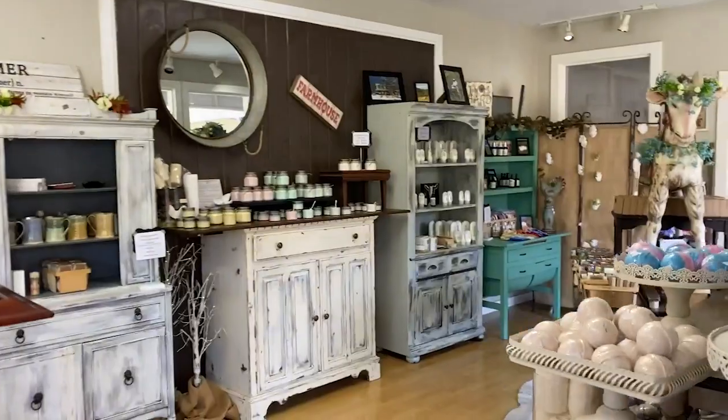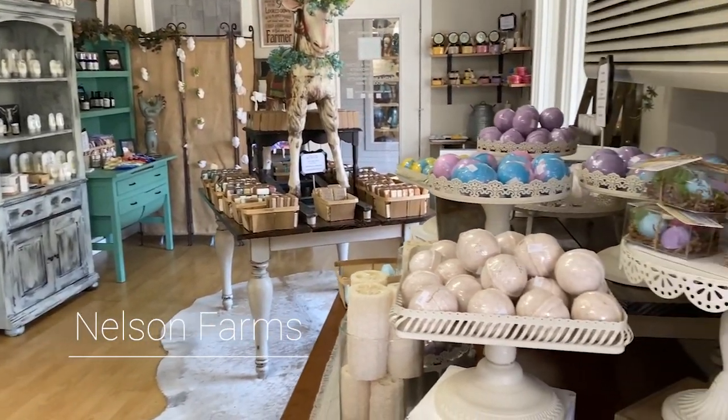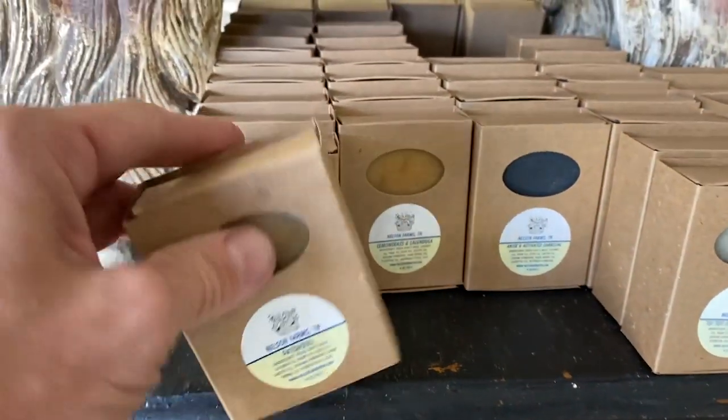It smells nice in here. It's a goat farm and they make goat milk and stuff like that, but they also make soaps and other goat products — lotions and things as well. Pretty cool. I might pick up a soap. I wish you could smell it, it smells so good. I'm going to get the patchouli.